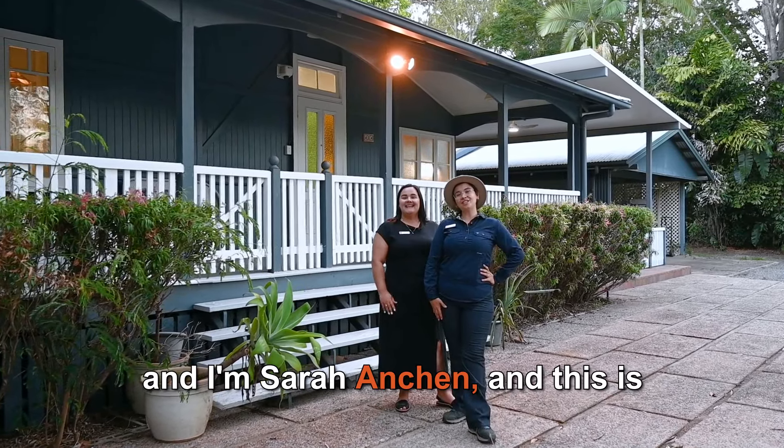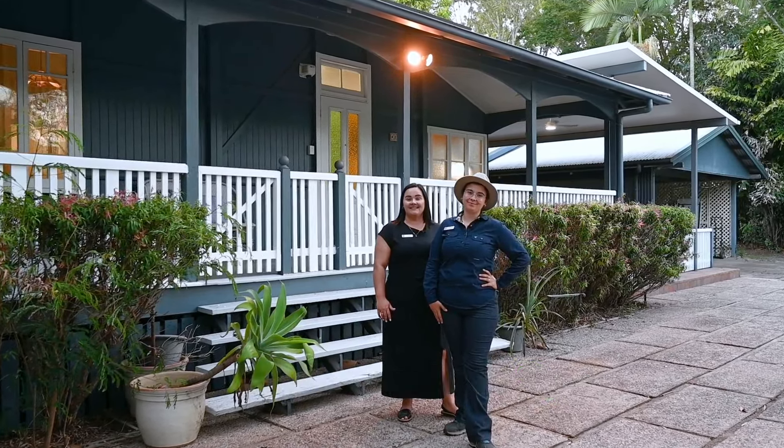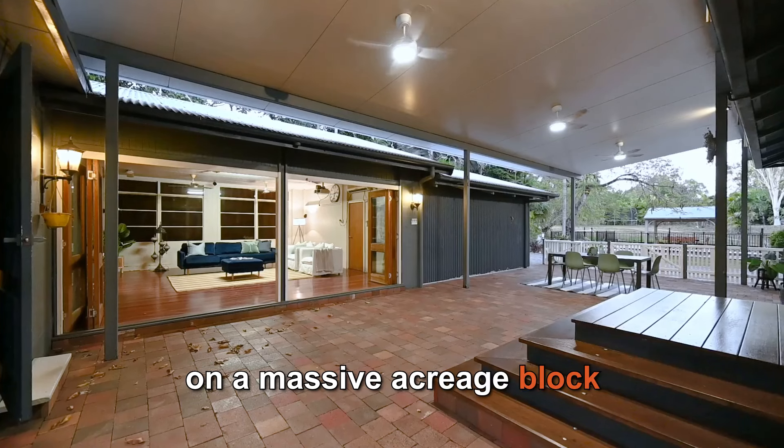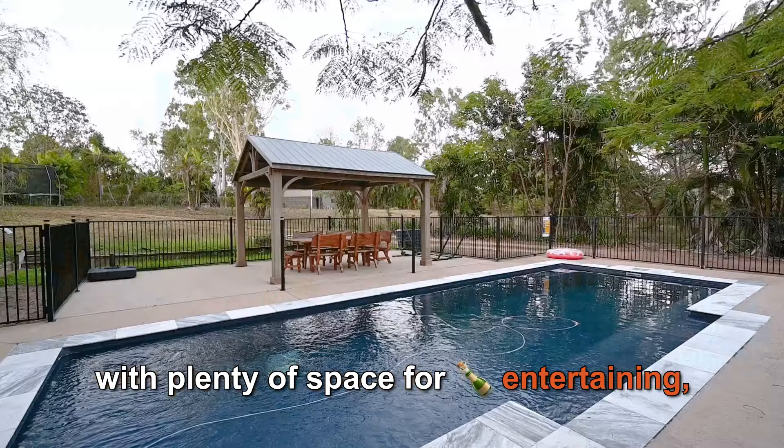Quaint cottage Queenslanders sell quickly in the current market and we've got one on acreage. I'm Lisa Hall from Cutting Edge Property and I'm Sarah Anshan, and this is 404 Forestry Road. It's the lifestyle home buyers keep asking us for — a move-in ready home on a massive acreage block with plenty of space for entertaining and a huge in-ground swimming pool and direct access to the creek.